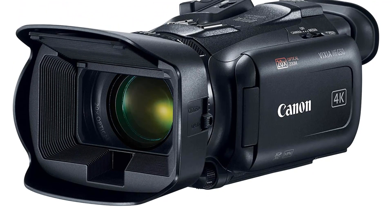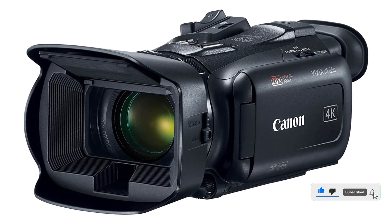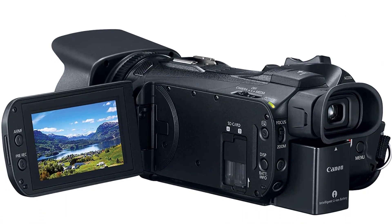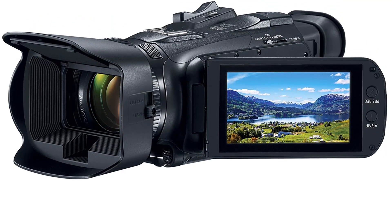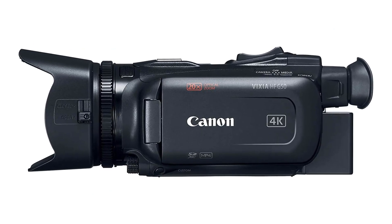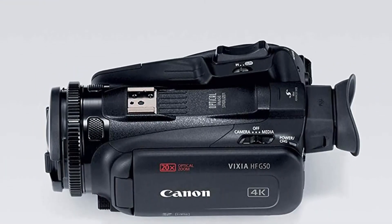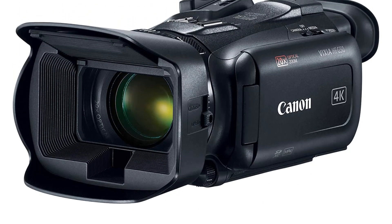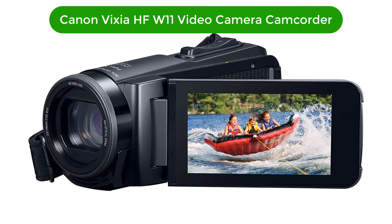Whether you're shooting documentaries, weddings, or just capturing everyday moments, the Vixia HF G54 K30P camcorder is your perfect companion. Its lightweight and compact design makes it easy to carry and use, while its durable construction ensures it can withstand the rigors of everyday use. Pros: 4K 30P video recording, 20x optical zoom lens, 3.0-inch capacitive touch panel LCD screen, 5-axis image stabilization, built-in Wi-Fi and NFC, dual SD card slots. Cons: Expensive, no external microphone input.